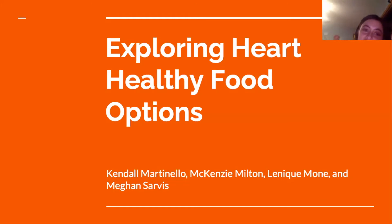Hello, this is a presentation created by the Florida State University College of Nursing. In this presentation, we are going to talk about exploring heart healthy food options. My name is Megan and my fellow classmates Kendall, Mackenzie, and Lanique are here today to talk to you about different recipes that are both affordable and healthy to try.